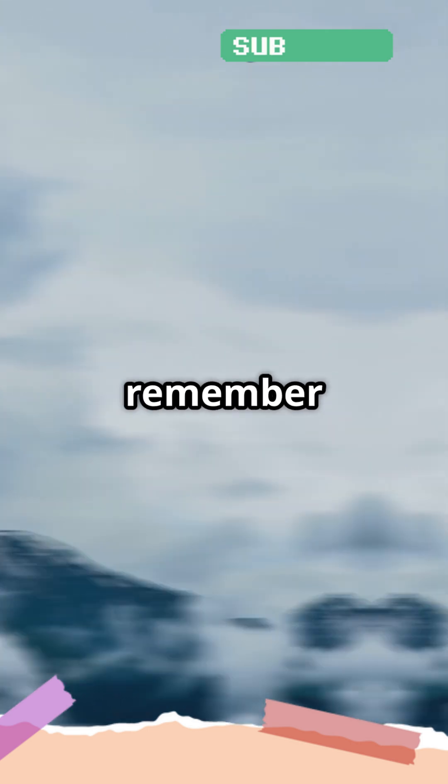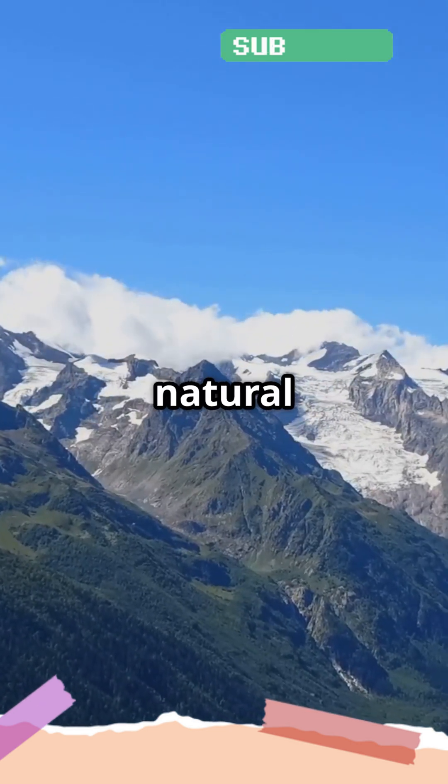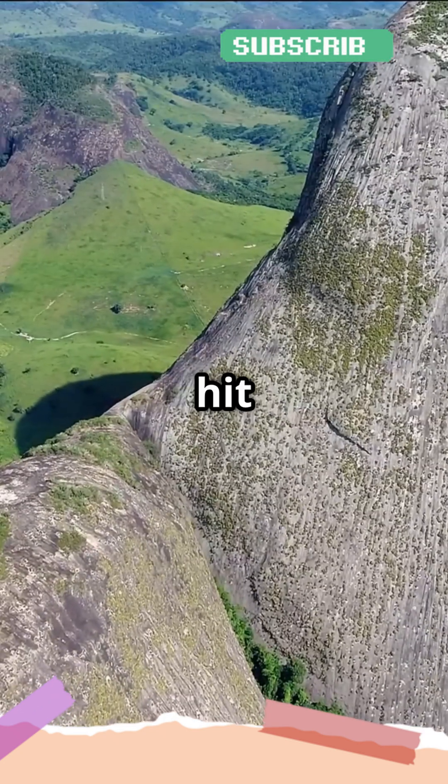So the next time you look at a mountain, remember that it didn't just pop up overnight. It's the result of incredible natural forces that continue to shape our world, even today. If you enjoyed this video, hit like and subscribe.